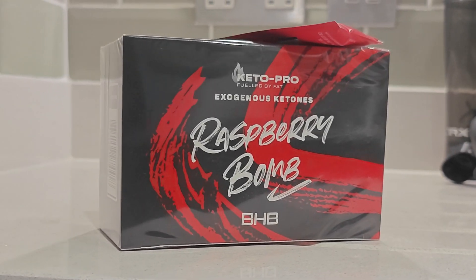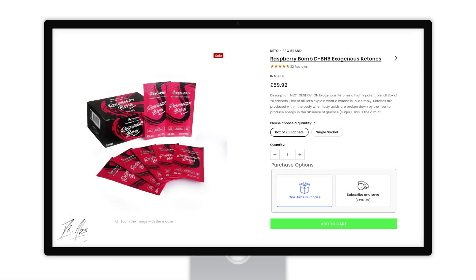These are the exogenous ketones from theketopro.com, the raspberry bomb flavor. The price is $59.99 for a packet of 20 sachets. The taste is fantastic — it's like a minty raspberry flavor. I had no trouble ordering from their website and customer service is great. I used these because I tested the same manufacturer's electrolyte solution and it turned out to be amazing, so I'm testing these to see if that was a fluke or not.